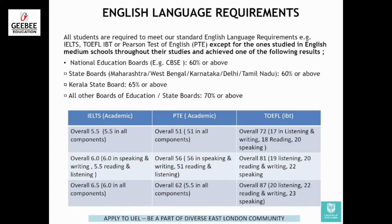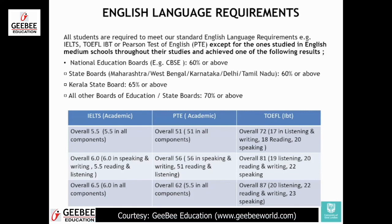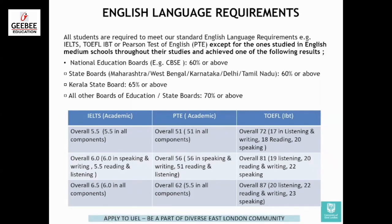This is except for those who studied in English medium schools throughout their studies and achieve one of the following results. If you have studied from CBSE, IGCSE, or IB and got 60% or above in English, then you might be eligible for an IELTS waiver. If you have studied from any state board — Maharashtra, West Bengal, Karnataka, Delhi, Tamil Nadu — with 60% or above in English at class 12th, then you might also be eligible for an IELTS waiver.